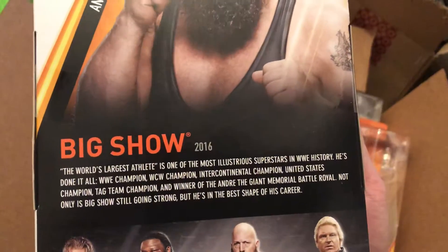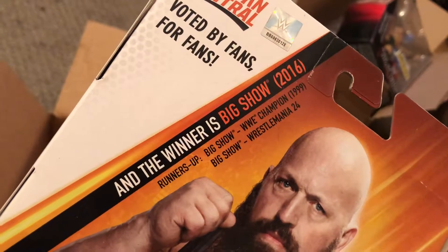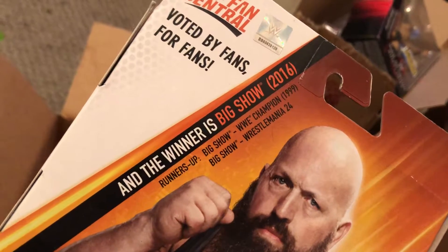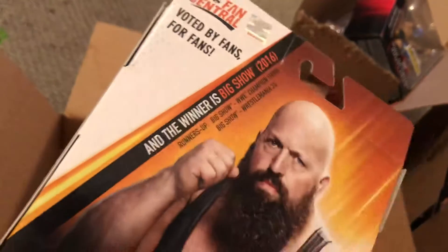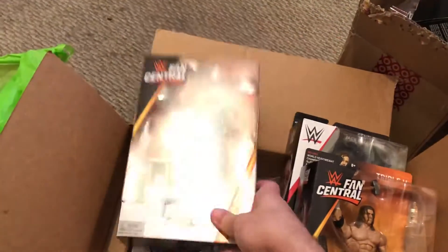You can read the packaging — it tells you all his accolades. I didn't know this, but I really wish I would have seen it earlier. It was like the runner-up, voted by the fans. I wouldn't have minded the WrestleMania 24 Big Show, or the WrestleMania 1999 Big Show, which probably would have come with a WWE title. Hopefully they do more of these Fan Central Elites based on what the fans want.